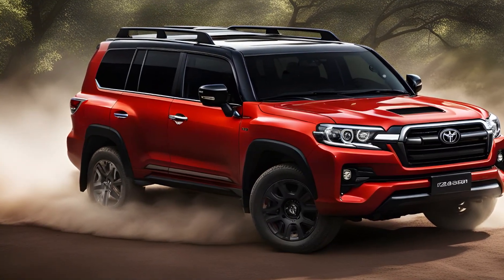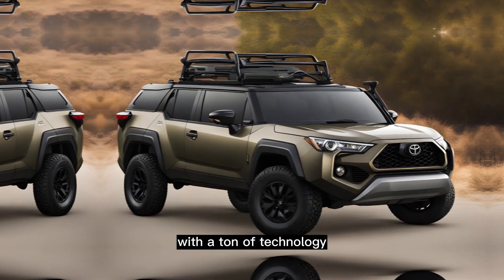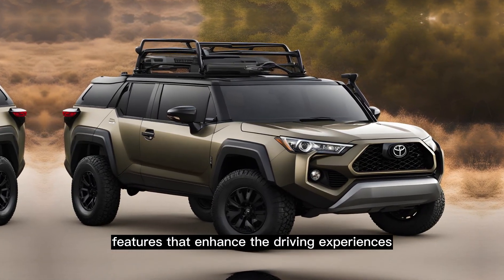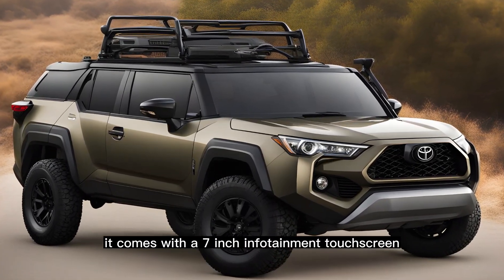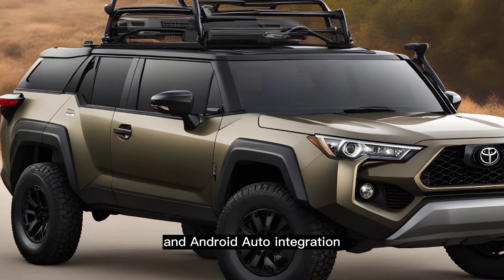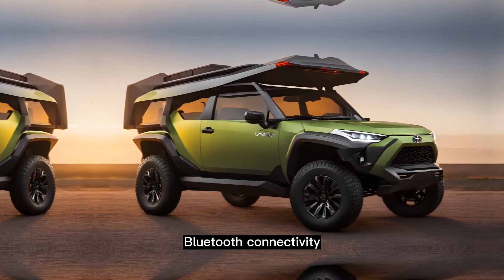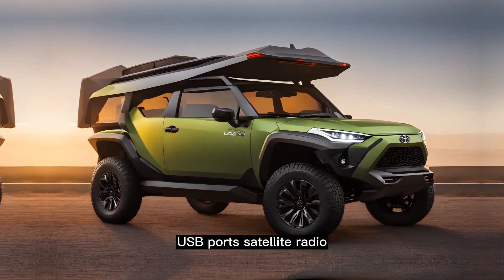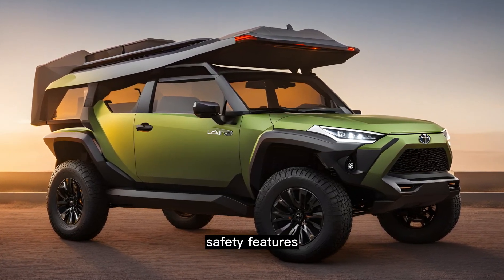Technology features. Toyota has loaded the Landhopper Mini with a ton of technology features that enhance the driving experience. It comes with a 7-inch infotainment touchscreen display that has Apple CarPlay and Android Auto integration. The car also has a 4G Wi-Fi hotspot, Bluetooth connectivity, USB ports, satellite radio, and a premium audio system.